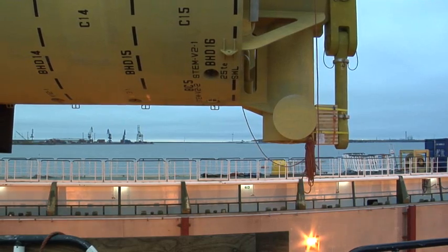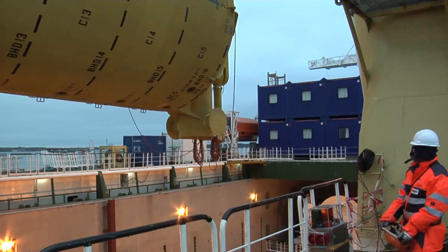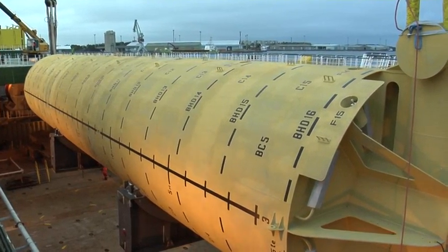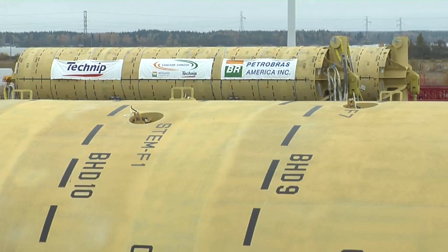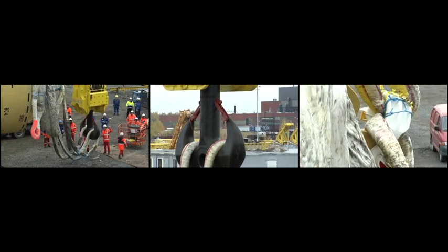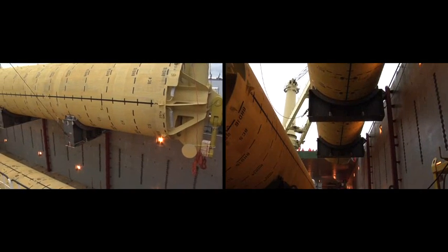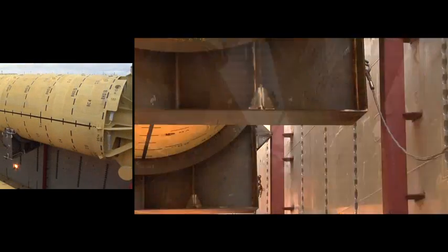Very gently, the first can was manoeuvred above the vessel's hold and lowered, a procedure that had been prepared and trained for in advance. The first buoyancy can was lowered directly into the vessel's hold. The second buoyancy can would fit tightly between the first can and the side of the vessel's hold, and was therefore guided along the wall by purpose-built rails.